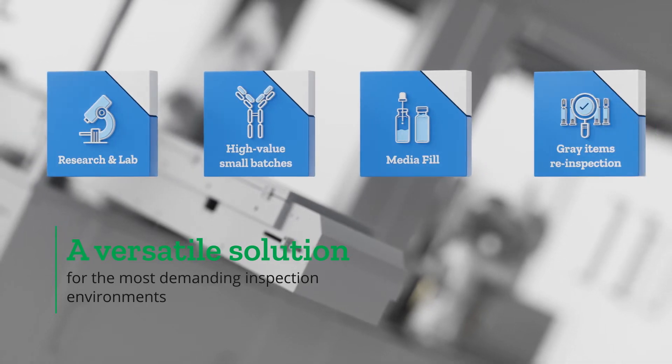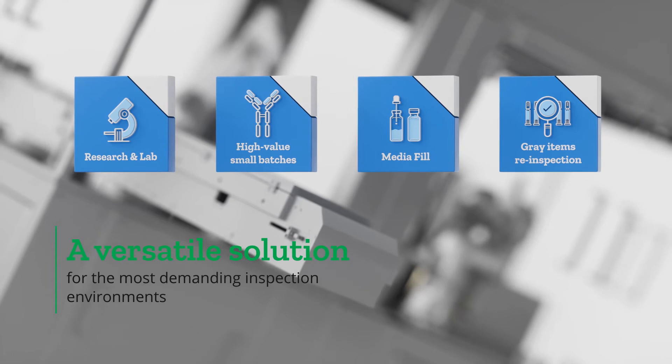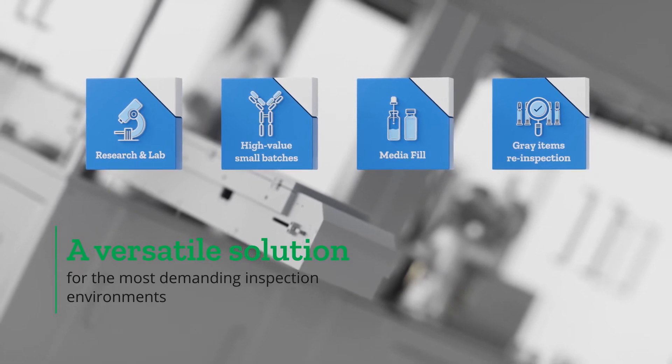It is extremely versatile and can be implemented in a variety of inspection environments, including research and lab, high-value small batches, media fill, and gray item re-inspection.